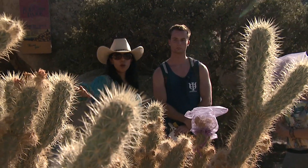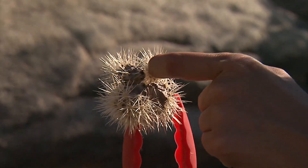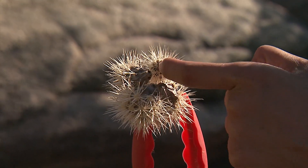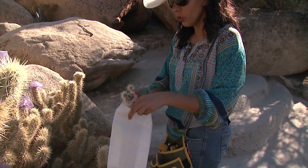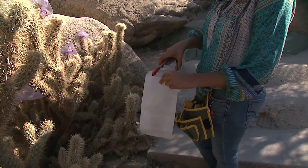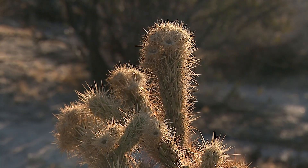Buck and Flores Renteria will continue to track the cholla to see if this year is an anomaly or a symptom of climate change. In the meantime, they'll take the spiky dried fruit back to the office to see if they can salvage some seeds. Megan Birx, KPBS News.